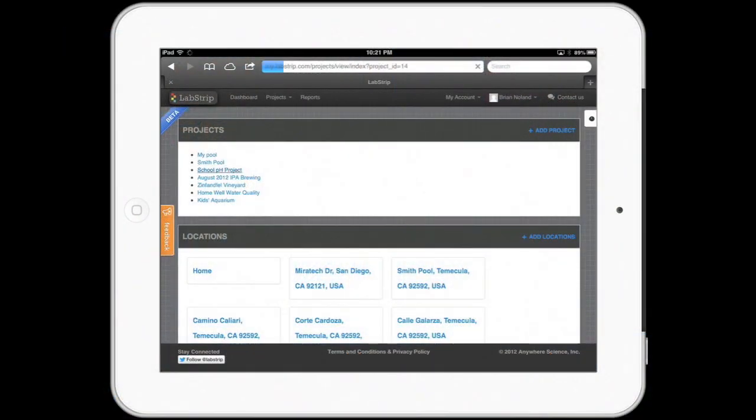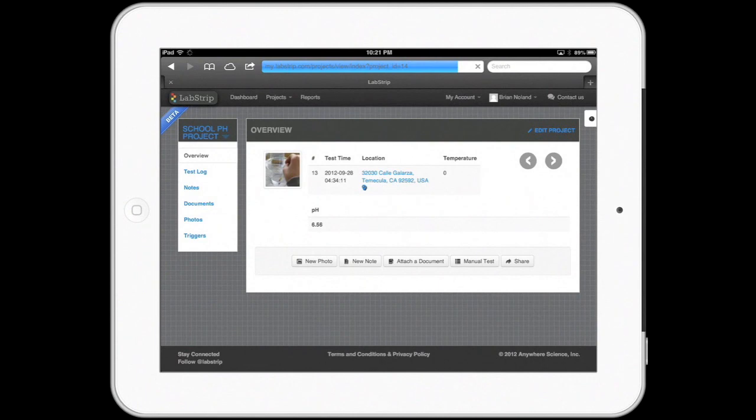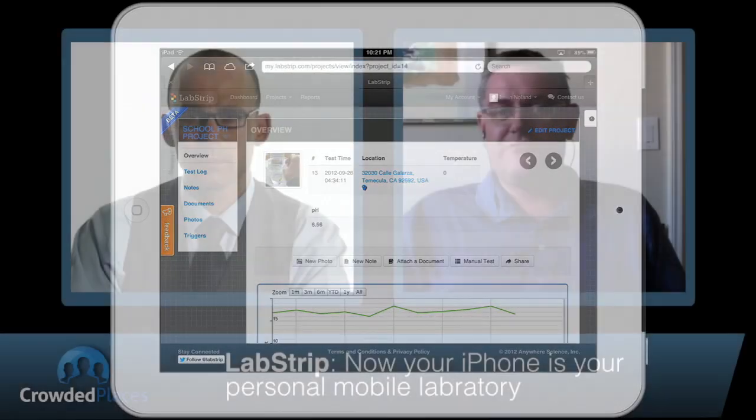In addition, we've developed a cloud backend where you can store your data, run calculations, store our calibration files, and other location-aware data too. This has multiple industries and applications from the point of view of the kind of data set you can be capturing off strip X or strip Y. Where did you guys come up with the idea, and why did you push this forward as a business?